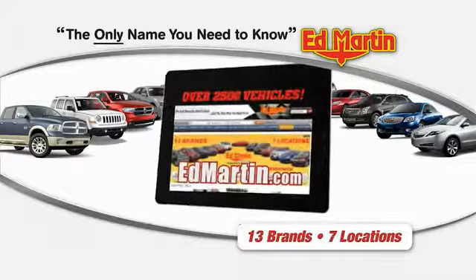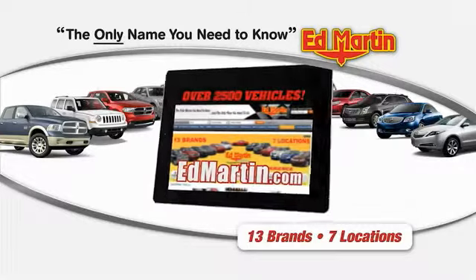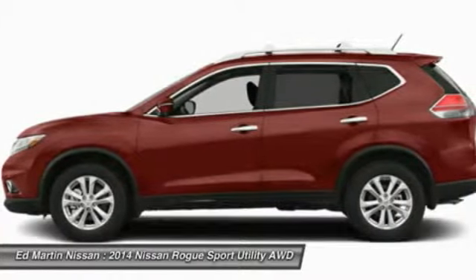Thank you for clicking our video. You can shop 2,500 more cars and trucks online at edmartin.com. The 2014 Rogue — the stylish Rogue gets 27 miles per gallon and still boasts nearly 58 cubic feet of cargo space.